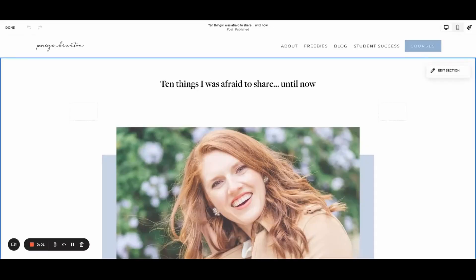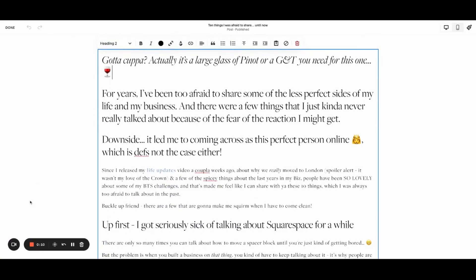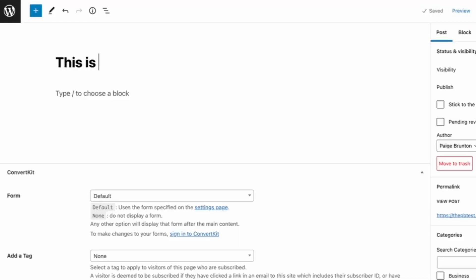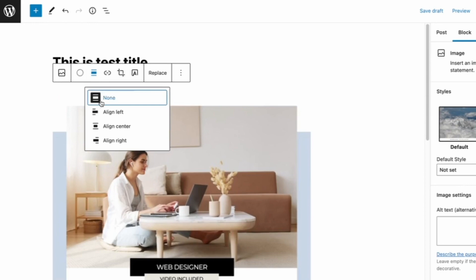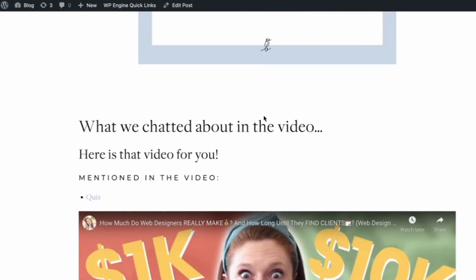The actual blogging experience and functionality is very similar between the two platforms once you've added the plugins to ShowIt. I do give Squarespace a slight edge for the writing experience: in Squarespace you see exactly what the post will look like as you build it, whereas in WordPress you write with standard fonts and have to preview separately to see it styled with your ShowIt custom fonts. Squarespace gets a slight edge on the blogging front.